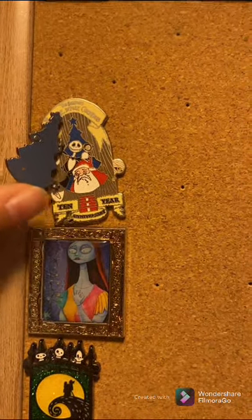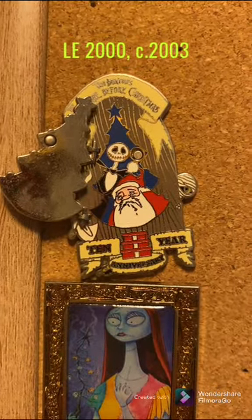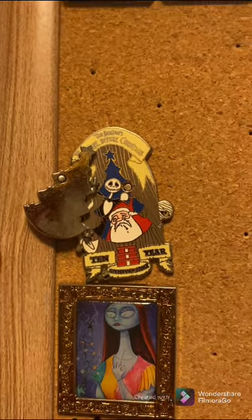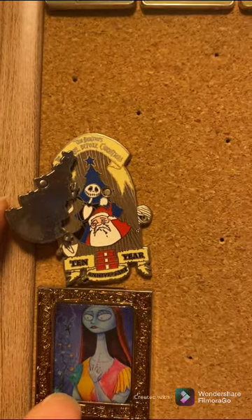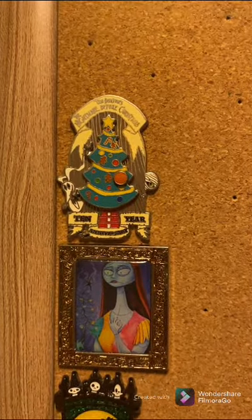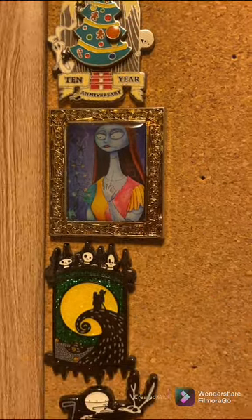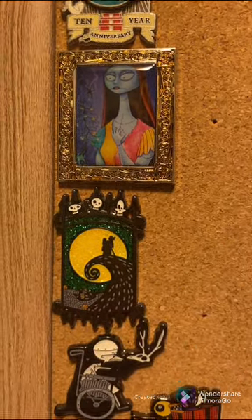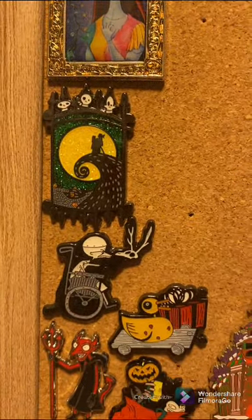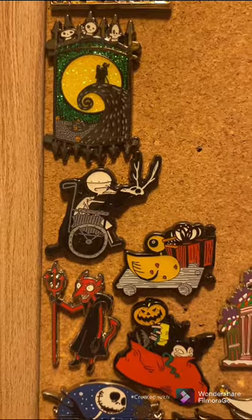The next one going down, we have this awesome open hinge pin of Jack and Santa Claus. It is the 10-year anniversary of the movie, which is really cool. This is a limited edition pin, and for all the limited edition pins in this video I will make sure to write the edition size somewhere close when editing. If anybody has those for trade, I would love to try to get a trade going to complete that set. We have some Loungefly pins.